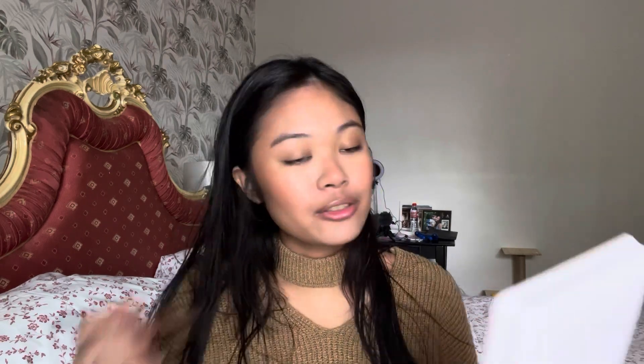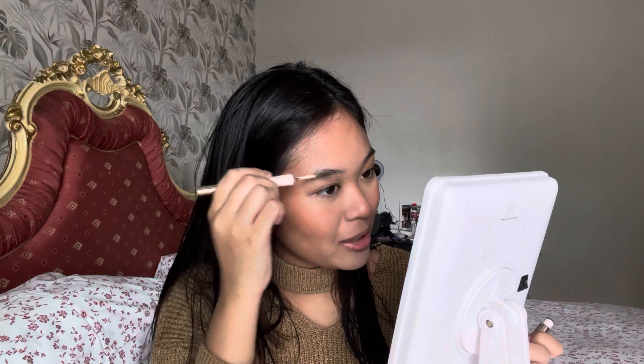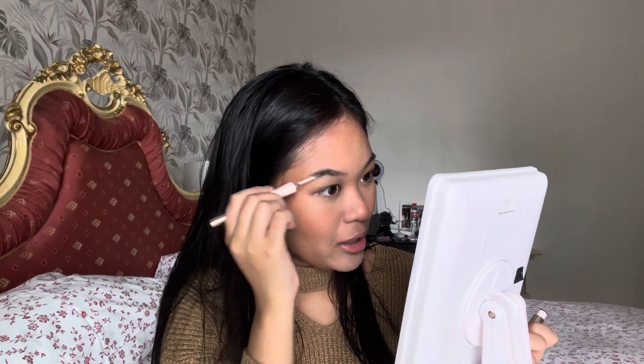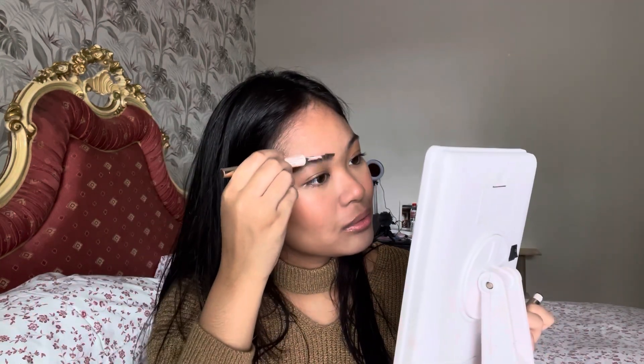Now that my base is done, I'm gonna move over to my brows. I just brush them out with a spoolie. What I've been doing the past few days is using the Rare Beauty Brow Harmony Brow Gel and just using that without filling in the middle. This brow gel is amazing — it's tinted, so it actually looks like you've done your brows without actually doing your brows.